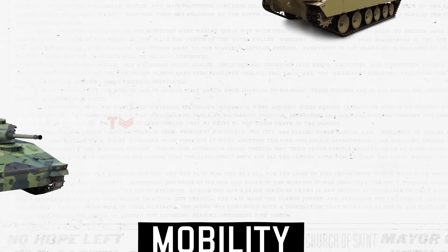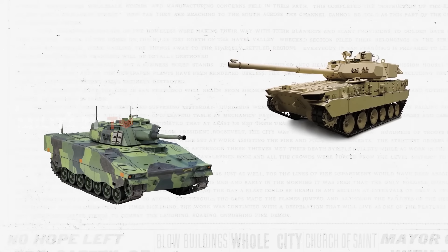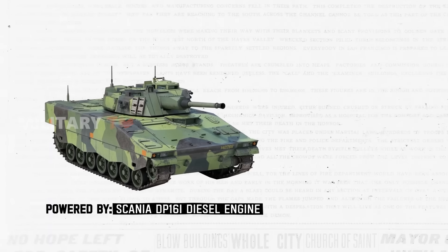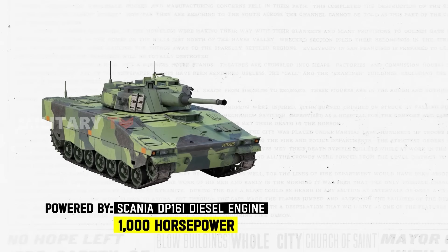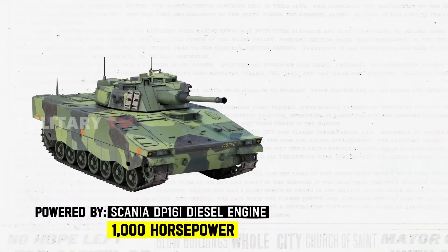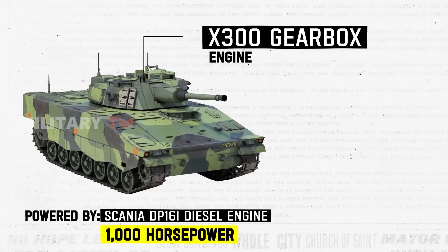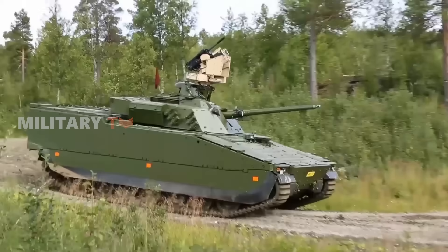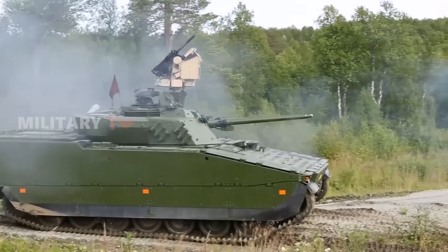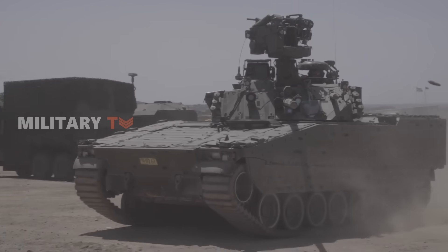Given their comparable weight characteristics, both the CV90 and M-10 Booker employ engines with similar power outputs. The CV90 is powered by the Scania DP-16i diesel engine, which comes in various versions with at least 1,000 horsepower. In its modernized version, the engine is paired with the X-300 gearbox, although specific details about the number of gears are not publicly available. However, older iterations of the CV90 were known to have two overdrive gears.